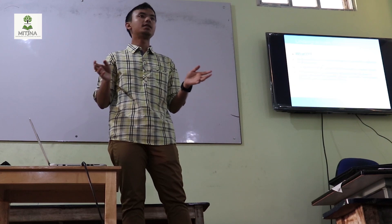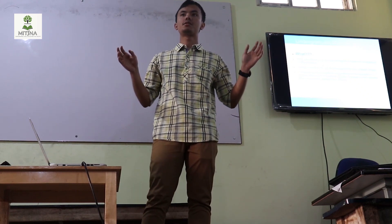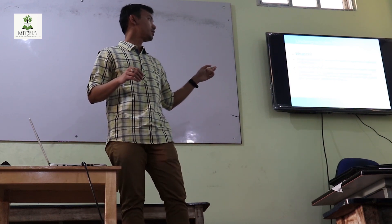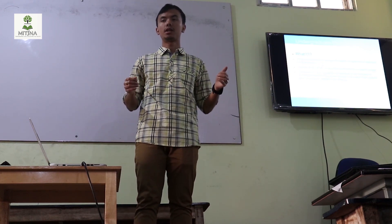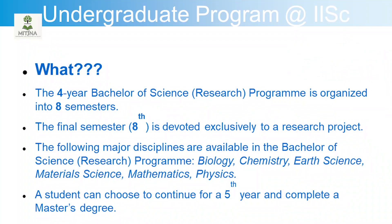What can you study at the Indian Institute of Science? You can study six major subjects: biology, chemistry, earth science, material science, mathematics, and physics. These are the only options. If you are interested in engineering or something else, IISc does not have that option. But you can do research that is more or less engineering or medical related, giving you a taste of research on an engineering background.